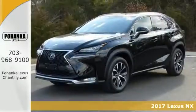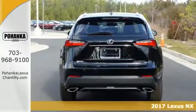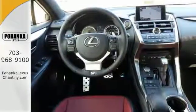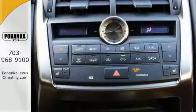We think you'll like this 2017 Lexus NX Turbo. It comes equipped with an F-Sport tuned suspension, all wheel drive, hands free wireless connection and CD/MP3 sound system. The heated side mirrors, P2 package, and accessory package make this Lexus hard to pass up.